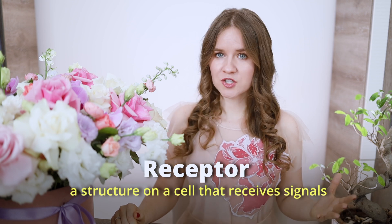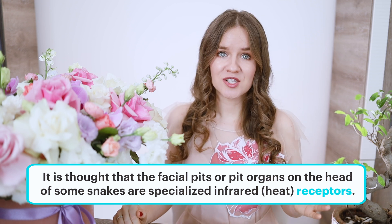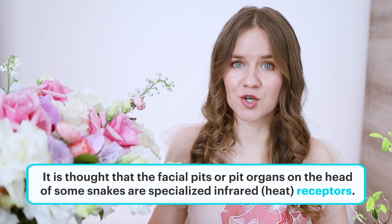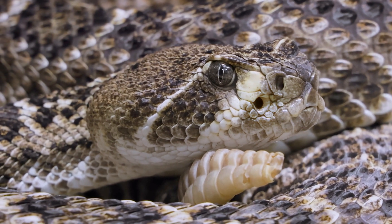A receptor is a structure on a cell that receives signals. This word is often used in TOEFL reading passages. For example, I've recently worked with a passage about infrared receptors in snakes. It's thought that the facial pits, or pit organs, on the head of some snakes are specialized infrared heat receptors that detect heat emitted by warm-blooded animals, allowing the snake to find its prey even in total darkness.